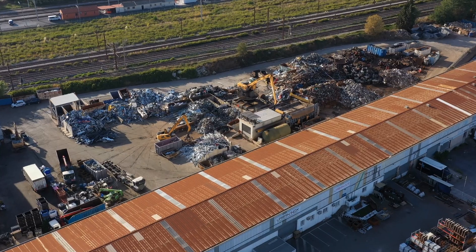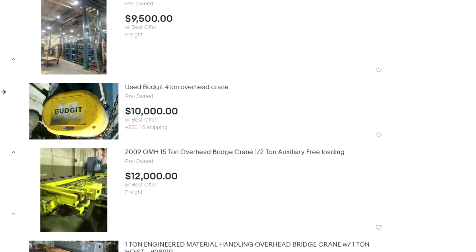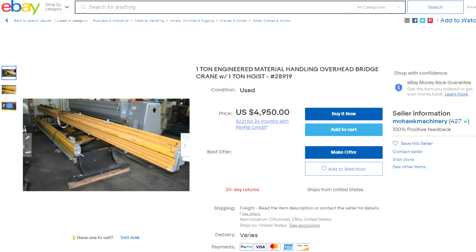Typically, you can buy used cranes or hoist equipment through used industrial machine brokers, equipment or heavy machine auctions, scrap or salvage yards, or third-party sellers on sites like Craigslist or eBay.